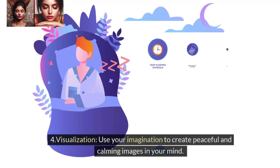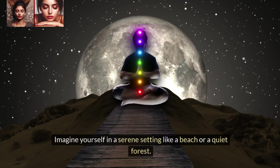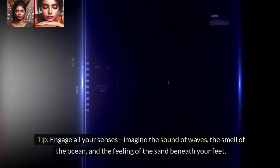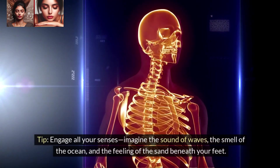4. Visualization. Use your imagination to create peaceful and calming images in your mind. Imagine yourself in a serene setting like a beach or a quiet forest. Tip: Engage all your senses — imagine the sound of waves, the smell of the ocean, and the feeling of the sand beneath your feet.